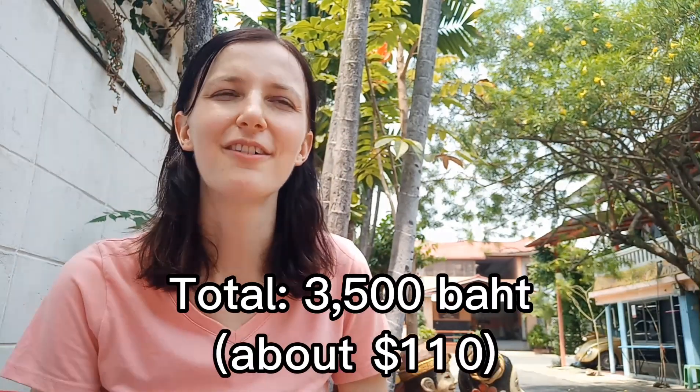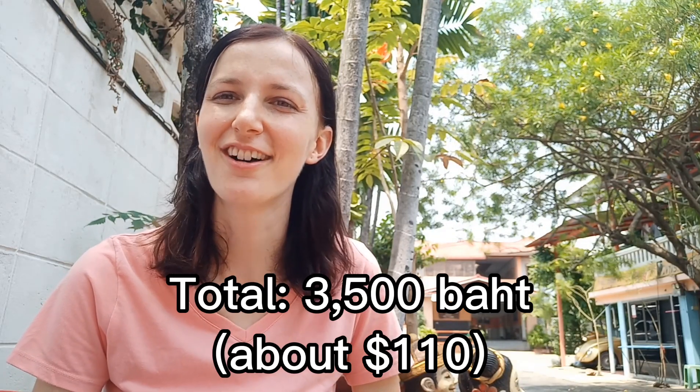The cost of living here is 3,000 baht for a month, and then also utilities — that's another 500 baht or so. I don't use the aircon, which can really drive up your price. So I pay 3,500 baht, and that is about 110 US dollars, which is really cheap rent compared to the US.